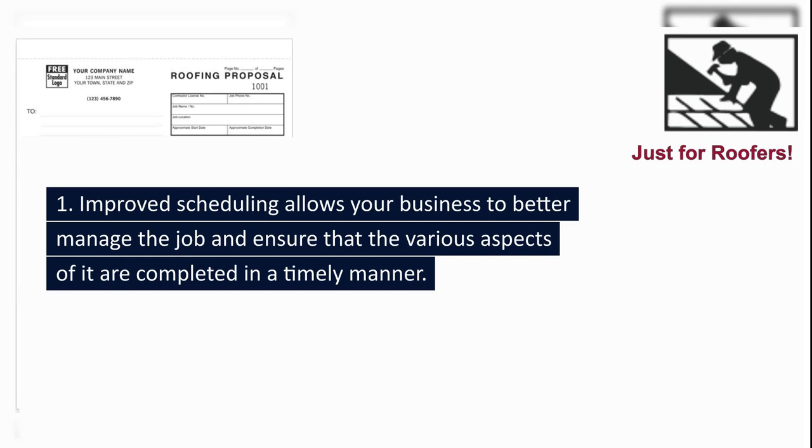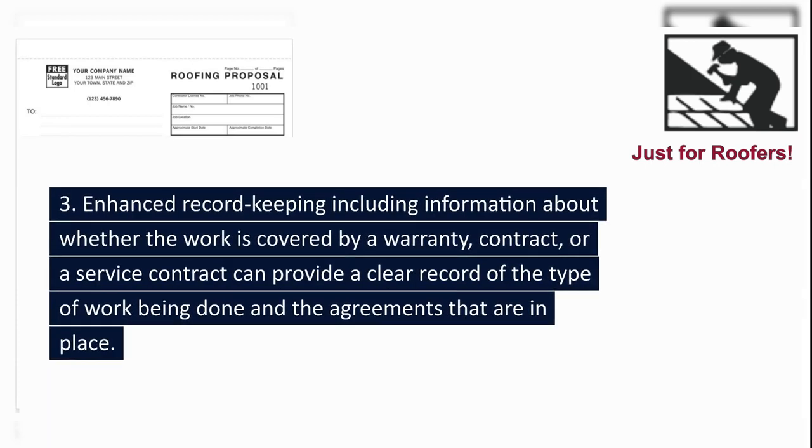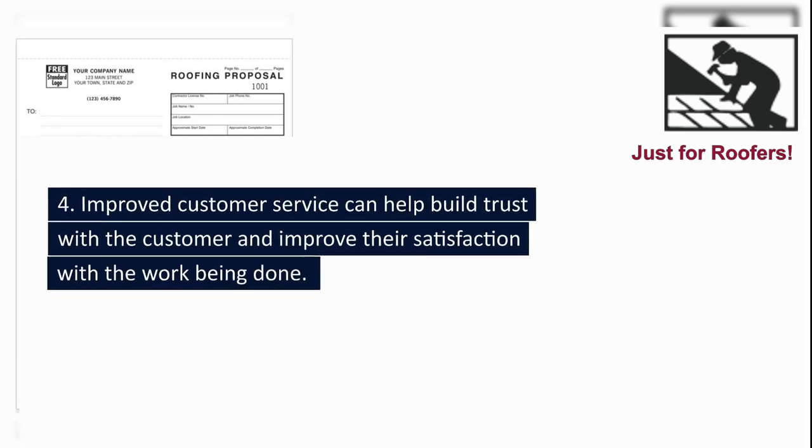1. Improved scheduling allows your business to better manage the job and ensure that the various aspects of it are completed in a timely manner. 2. Better customer communication — including a phone number can help you contact the customer if there are any questions or issues related to the job, ensuring that the customer is informed throughout the process. 3. Enhanced record keeping — including information about whether the work is covered by a warranty, contract, or service contract provides a clear record of the type of work being done. 4. Improved customer service can help build trust with the customer and improve their satisfaction.